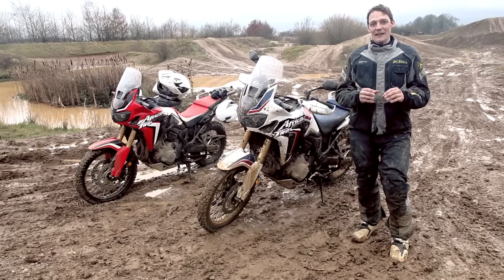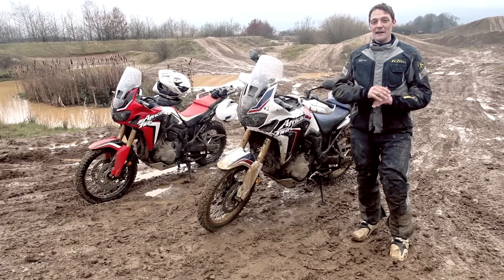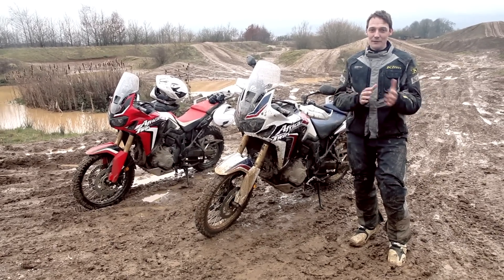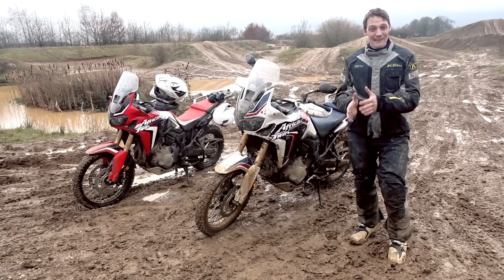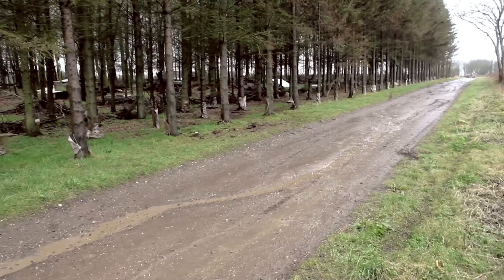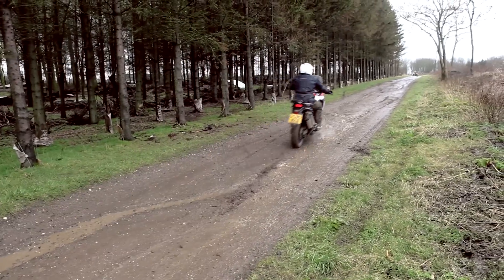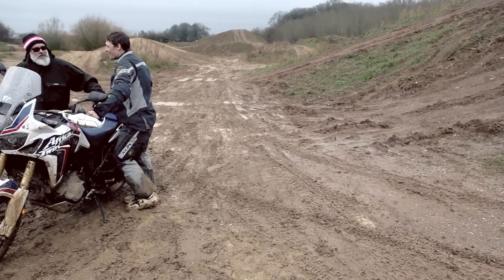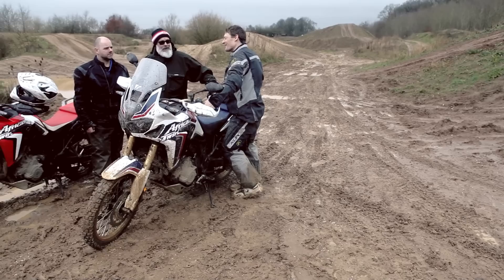I think in different circumstances — if it had been dry, if you'd have been on faster flowing fire tracks with maybe single track, essentially more grip — I think the DCT bike would have run the manual bike very, very close. It would have been a negligible difference, to be perfectly honest.